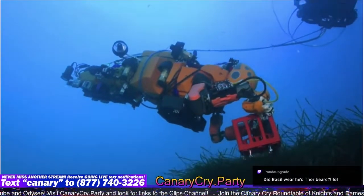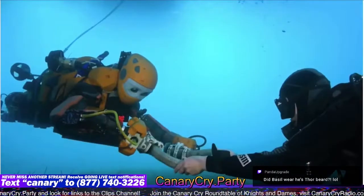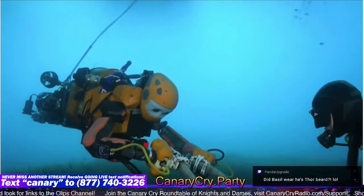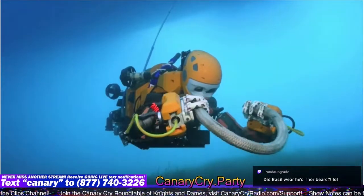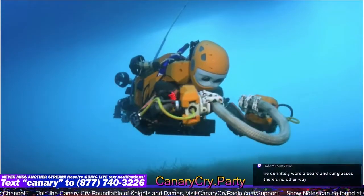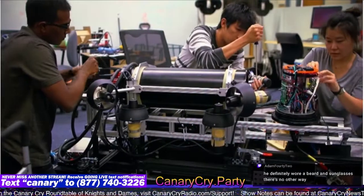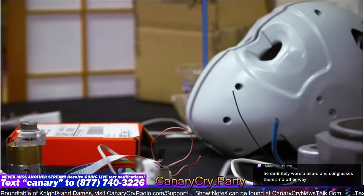Known as Ocean One K, the robot allows its operators to feel like they're underwater explorers too. Ocean One K resembles a human diver from the front, with arms and hands and eyes that have 3D vision, capturing the underwater world in full color.